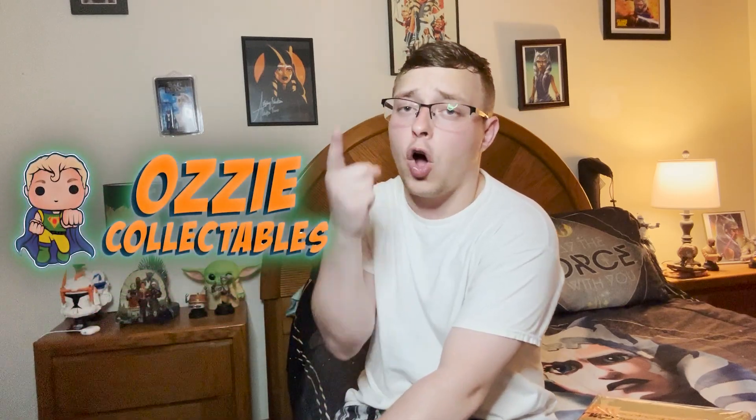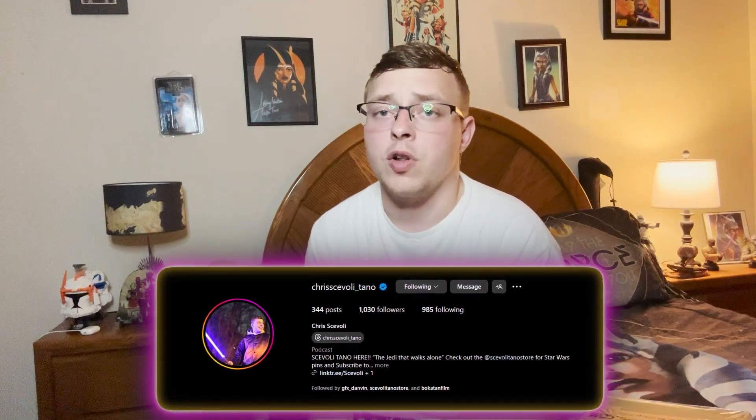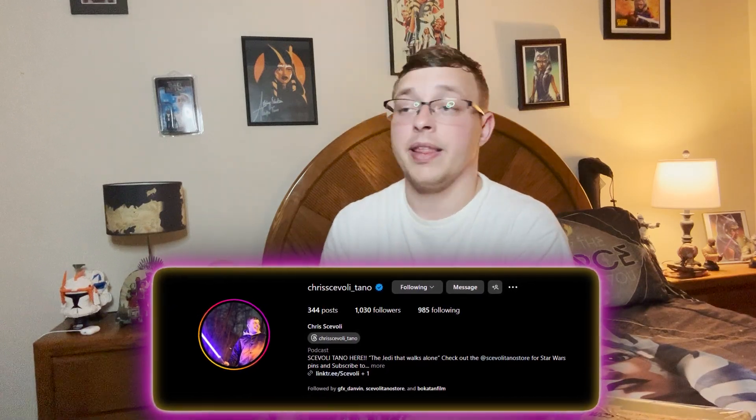It would only be released at the Comic Cons she is attending — there's one in Boston coming up in the summertime and two others. Aussie Collectibles, all the way from Australia — shout out to them — have released their own edition of the Ahsoka Tano one. It just has the Funko sticker, but I want the Her Universe tag. So if anybody's going to the cons where the Funko Pop will be available, please DM me at Chris Scavolli underscore Tano. I'm verified so you'll find me.